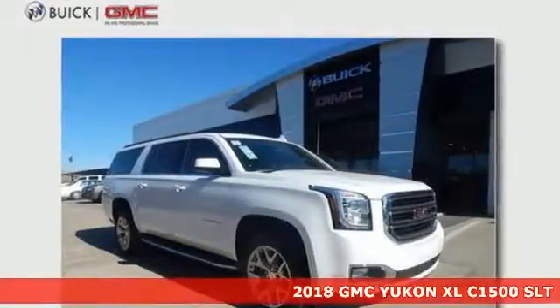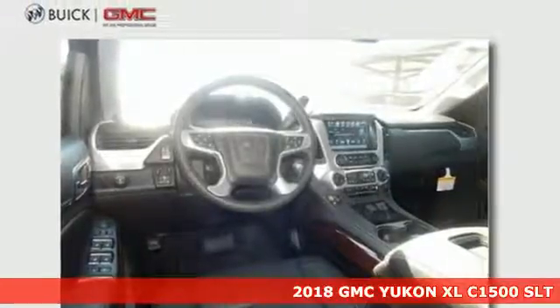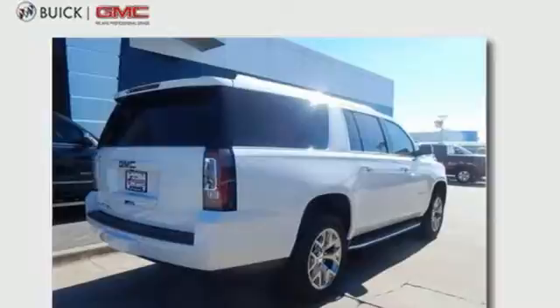It's a 2018 GMC Yukon XL. Capability has a way of smoothing things out, and this Yukon has the smooth ride to complement its capability.